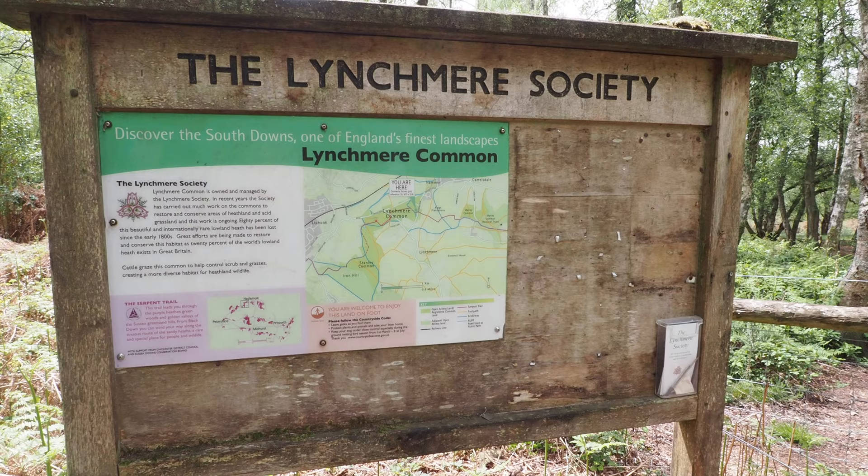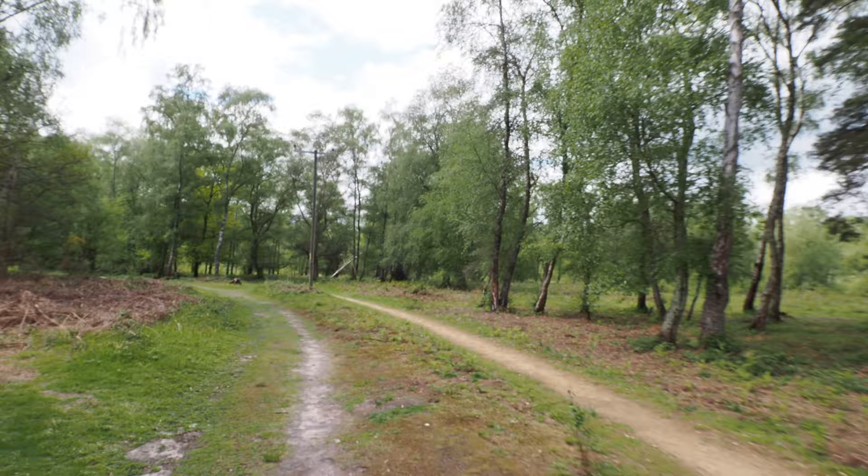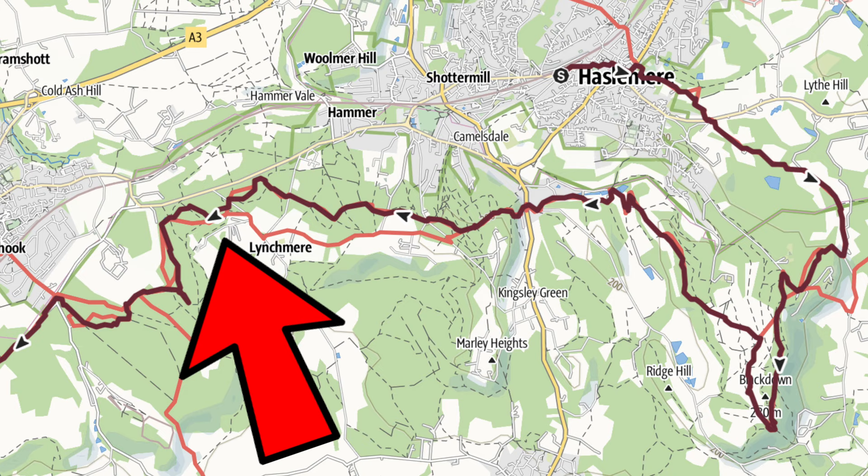Lynchmere Common was once a Saxon settlement in the olden days, and there were Augustinian monks here as well. They were pretty much everywhere before Henry VIII wiped them out.